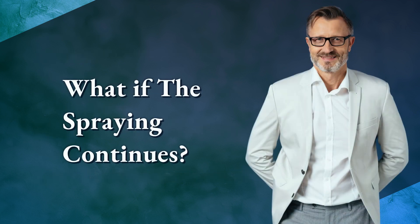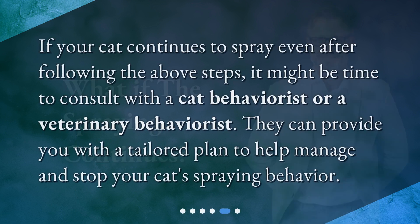What if the spraying continues? If your cat continues to spray even after following the above steps, it might be time to consult with a cat behaviorist or a veterinary behaviorist. They can provide you with a tailored plan to help manage and stop your cat's spraying behavior.